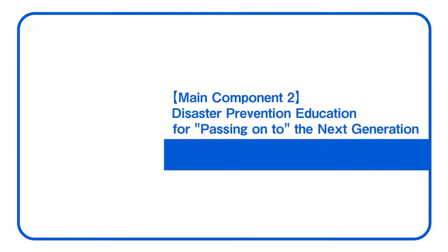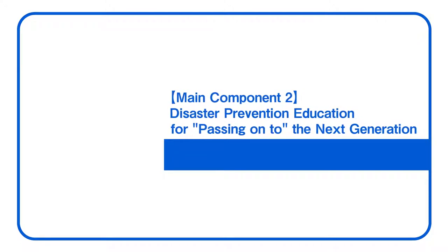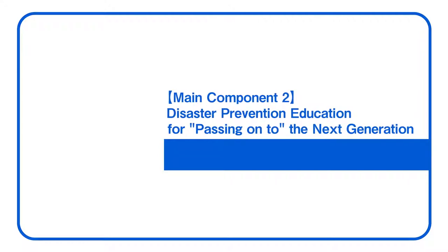Main Component 2: Disaster Prevention Education for passing on to the next generation.